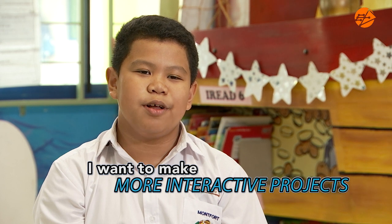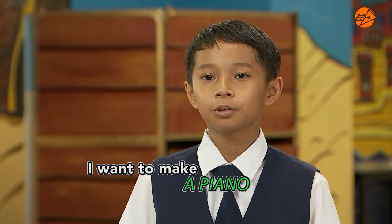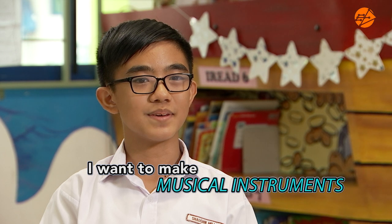I would like to make more interactive projects for people to exercise. Make 3D structures. Create a piano using recyclable materials. Make a recyclable guitar that uses recyclable wood. Make more instruments with Makey Makey.